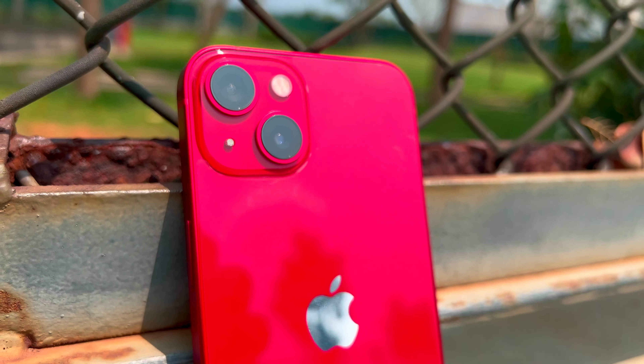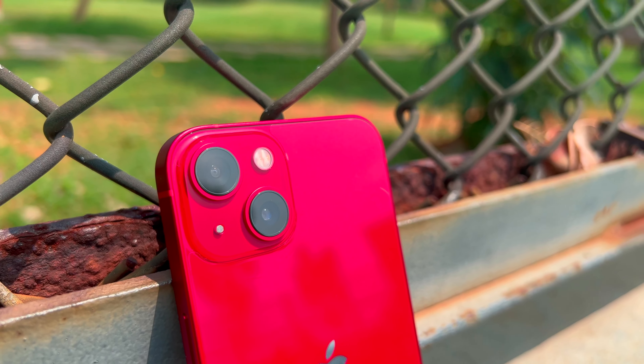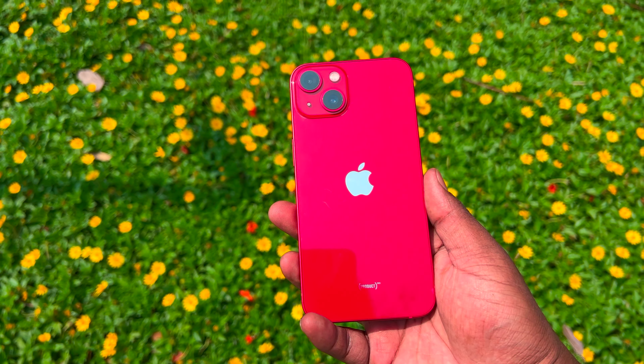Let's start with the design. The design is a square design with 2 cameras arranged horizontally.